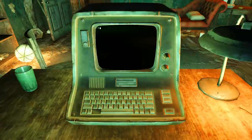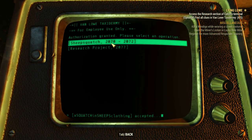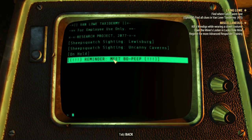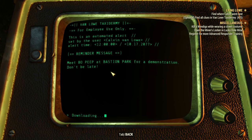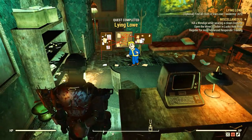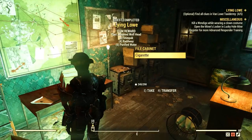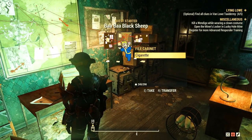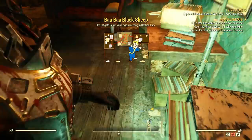Now we have to head back to the office where we can access the terminal again — select the first option, then the last one, and download the coordinates for a new location. Now we know where Calvin went next and Lying Low is completed. It's pretty quick, and you also get a new quest called Baba Black Sheep.